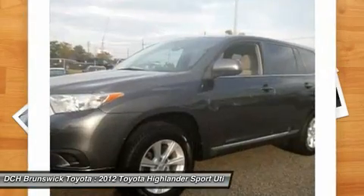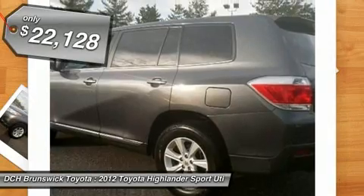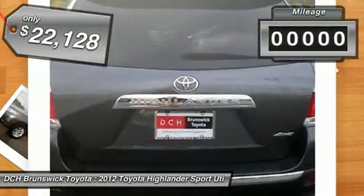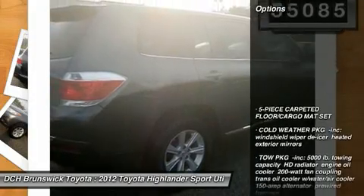A 2010 top safety pick, the Highlander is where substance meets style and is priced below $25,000. This vehicle has less than 60,000 miles. Here are some of this vehicle's great options.